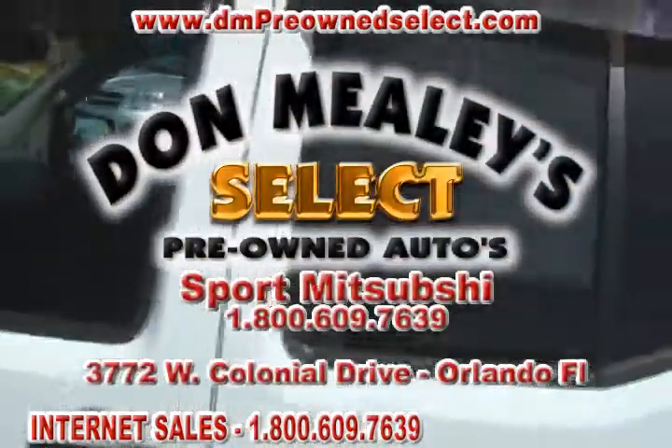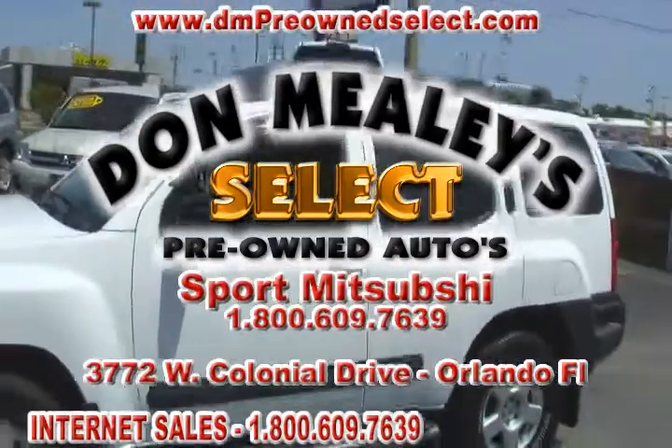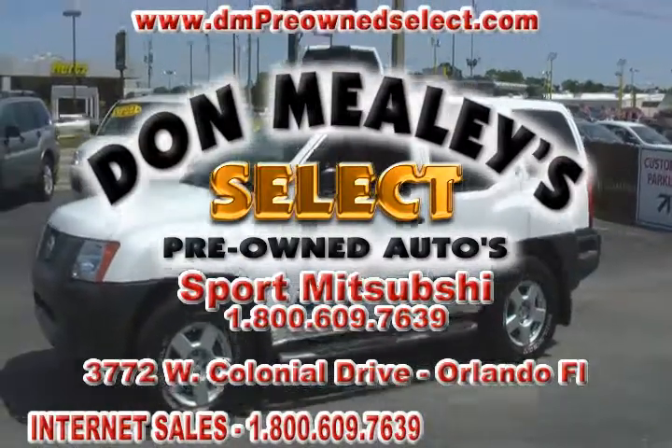For more information on this beautiful 2005 Nissan Xterra here at Don Mealy's Select Pre-Owned Autos, give them a call today — the phone number is at the bottom of the screen.